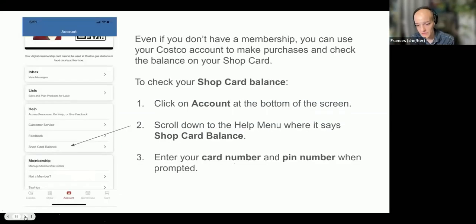Even if you don't have a membership and you make an account, you can use your account to check things like your shop card balance. Click on Account at the bottom of the screen, scroll down — there are a bunch of different menu options — and go to where it says Help, then click on Shop Card Balance. It'll ask you to enter the card number and PIN on your shop card, and then it'll tell you what your balance is.